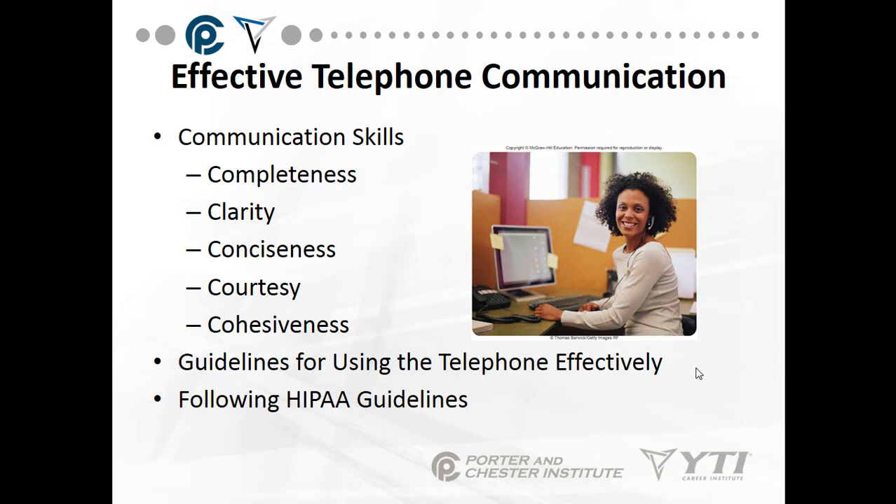Hold the mouthpiece about an inch from your mouth and acknowledge the caller: 'Good morning, this is Sarah from Dr. Jones' office. Who am I speaking with?' 'This is Tom.' 'Hello, Tom. How are you?' Be courteous, calm, and pleasant — no matter how hurried you are or how much work you have to do, we can tell when you call us.